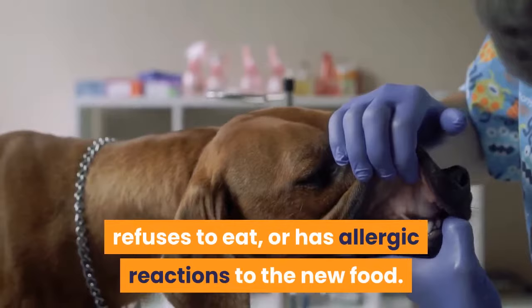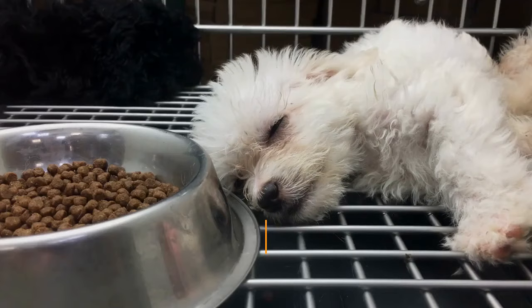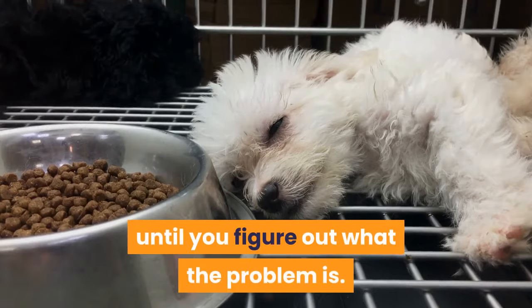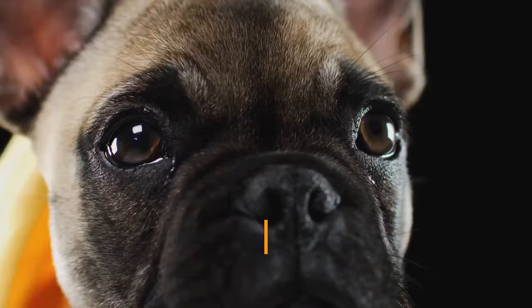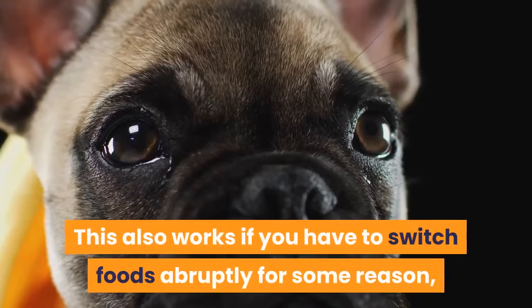During this transition, keep an eye out for problems. The most common is diarrhea. It might be worth a trip to the vet if your pup starts vomiting, refuses to eat, or has allergic reactions to the new food. If in doubt, go back to their old food. If you don't have a specific brand in mind, try to find food with similar ingredients to your puppy's old variety.